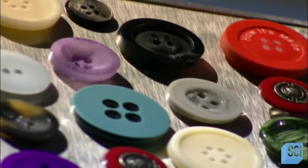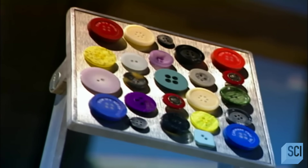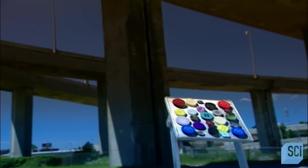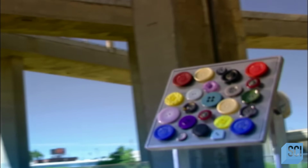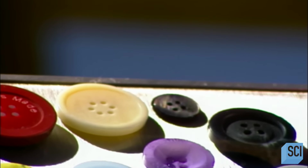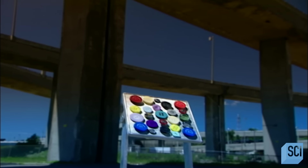Have you ever wondered why men's buttons are traditionally on the right side of a garment and women's on the left? Legend has it that this enabled a man to unbutton his coat with his left hand while drawing a sword with his right. Wealthy women, meanwhile, had their buttons sewn on the left side to make it easier for their right-handed maids to dress them.